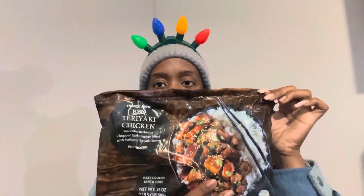Next I got a barbecue teriyaki chicken meal. I believe it comes with the rice, but then again it might not — I might have to make my own rice. Let me show this a little bit better; this is what it looks like.